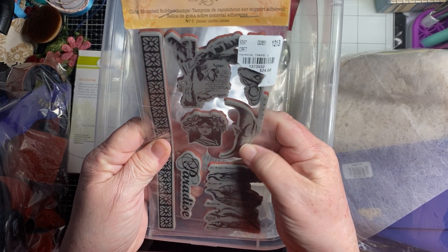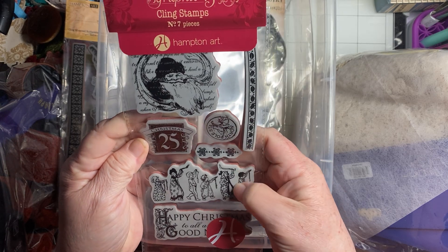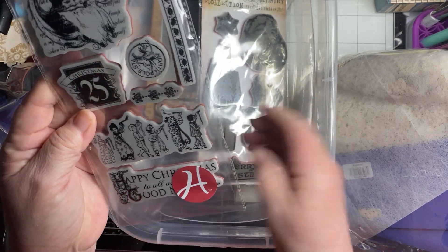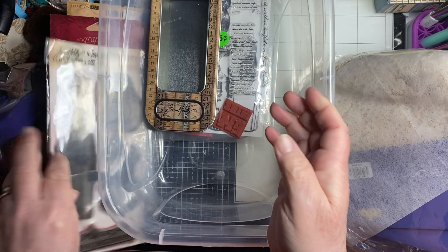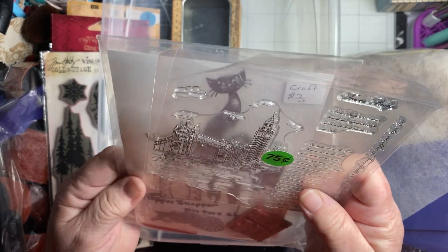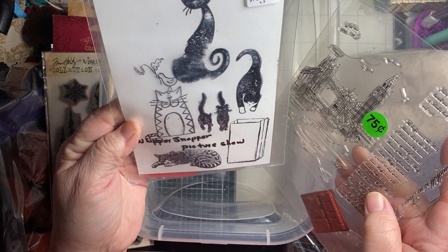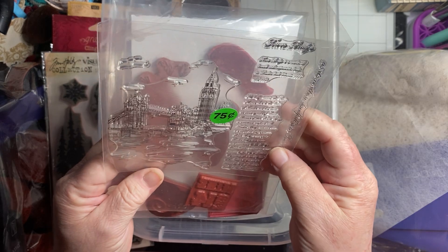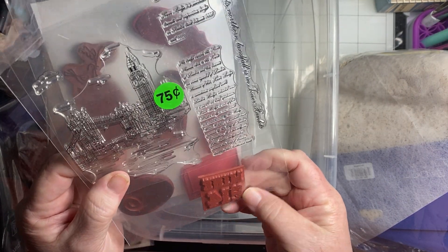These are Graphic 45 — I don't have this one. This is also Graphic 45, I don't think I have this one either. I have some Graphic 45 stamps but not this one. This is Tim Holtz — I don't think I have this one either. And then she put in some more cat stamps. Meows! So cute — Whippersnapper picture show. And then this one looks like the London Bridge. I don't know what that one is — I had to stamp it out.